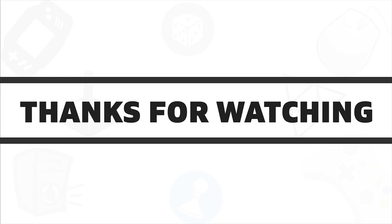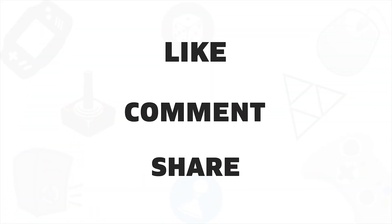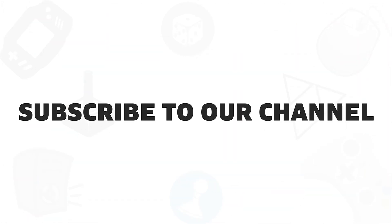So that was all about the five best Wi-Fi extenders for you. If you liked this video, give it a thumbs up, share it with your friends, and comment below to let us know your thoughts. Subscribe to our channel if you want to see more videos like this on your feed.